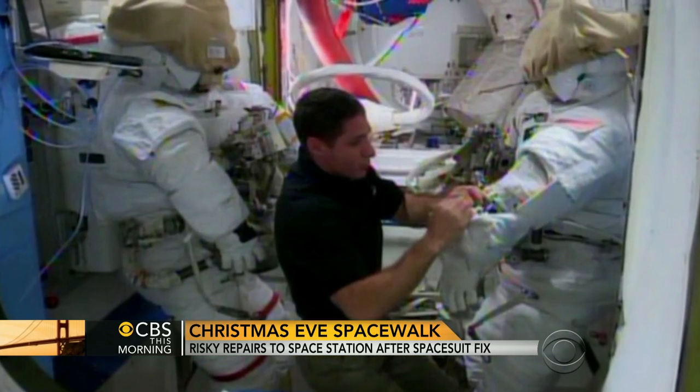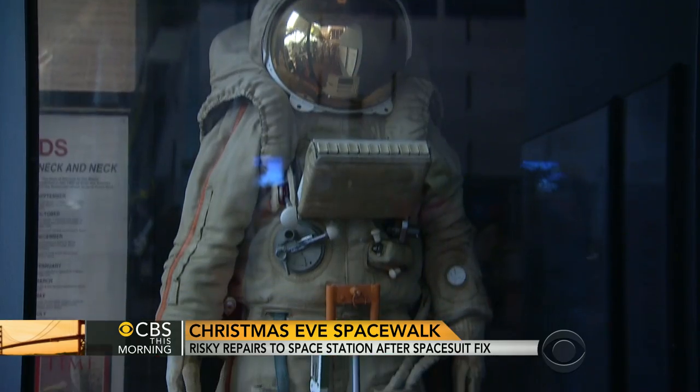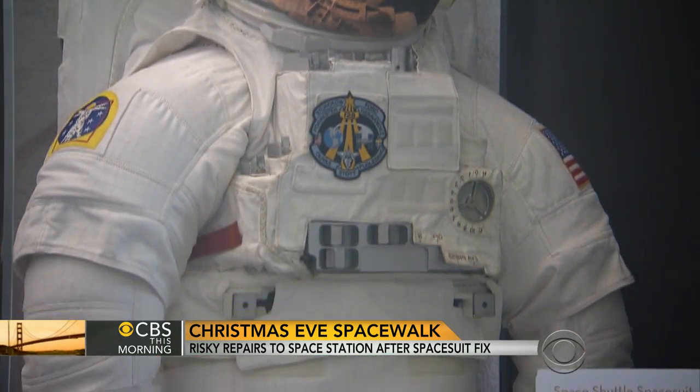To keep costs down, NASA designed the suits as interchangeable parts that can be mixed and matched. These are replicas at the National Air and Space Museum. They have components enough to make three or four suits up on board the International Space Station, as opposed to having components to make a dozen.